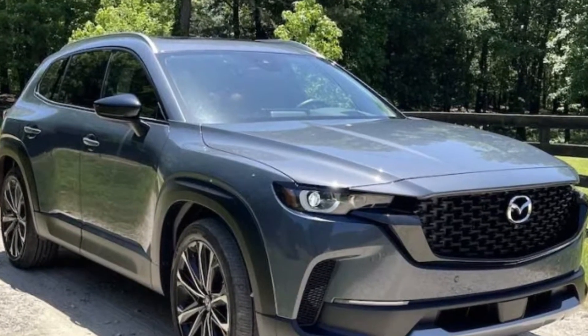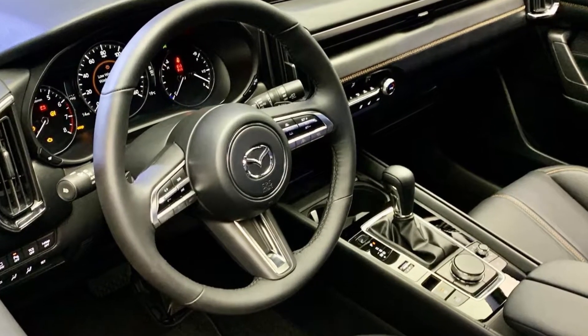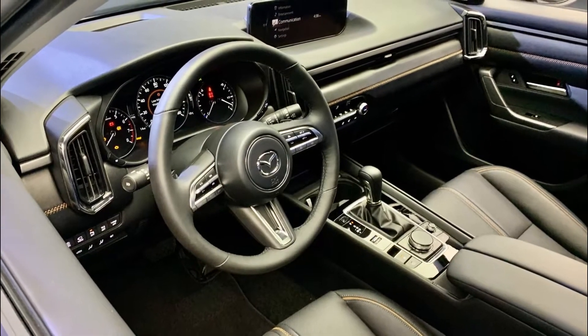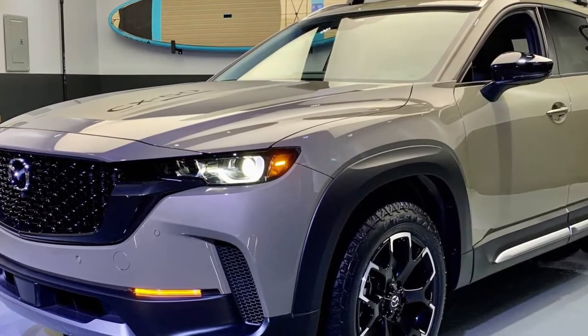Like the CX-5 and CX-30 crossovers, the CX-50 offers space for five passengers in two rows of seats. Inside, large square dashboard vents give the CX-50 a slightly more truckish look than the smaller CX-30, but the overall vibe is tastefully upscale, especially on the loaded premium plus trim.